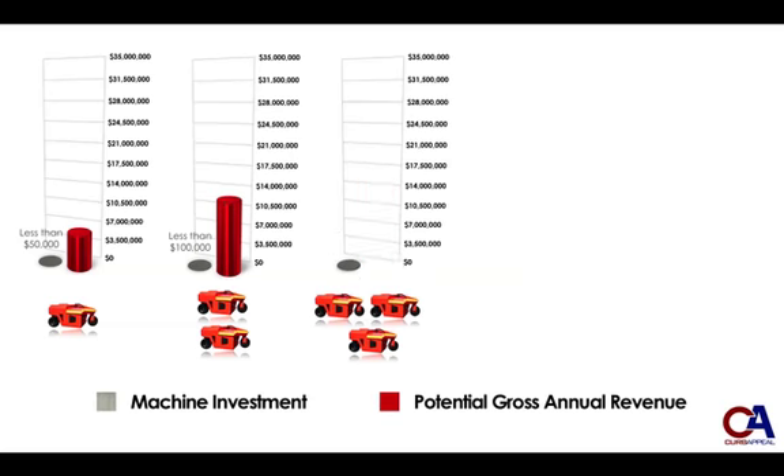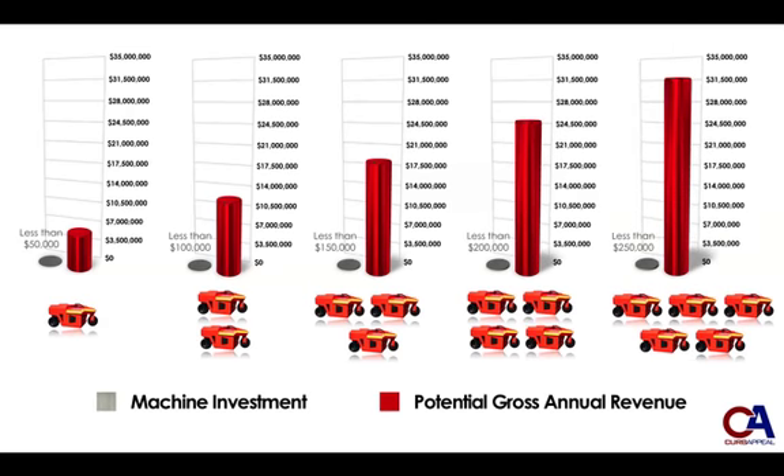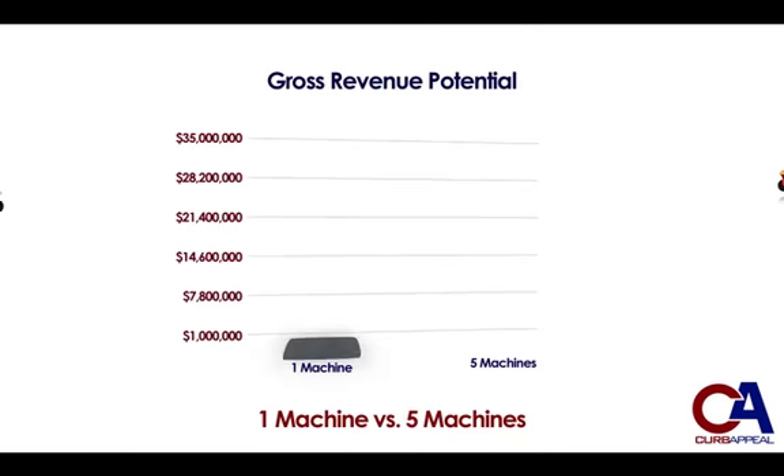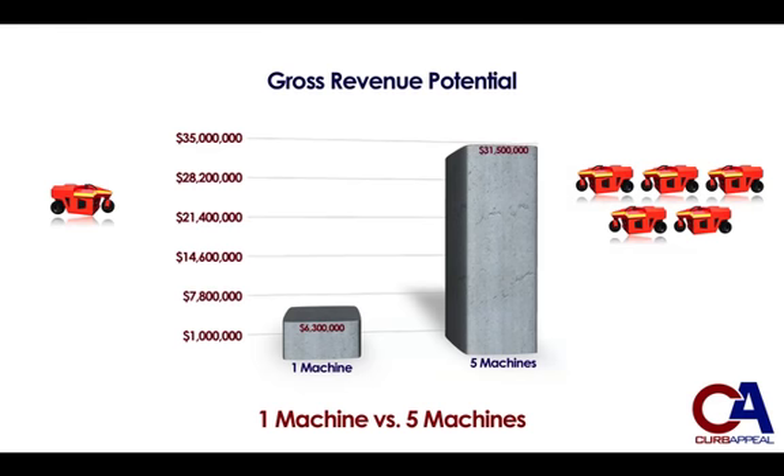When looking at the big picture, the comparison of a single machine fleet to a fleet of 5 Pro-Curb machines is startling. While the initial investment for more machines goes up incrementally, the potential gross revenue rises exponentially — past $30 million of potential annual gross revenue for a fleet of 5 machines pouring 2,500 feet of curb a day, 5 days a week, at $14 a foot. A 5 machine fleet brings to your company the ability to gross over $25 million more annually than a 1 machine operation. Thinking big pays off big.